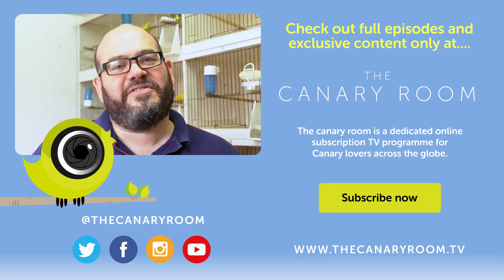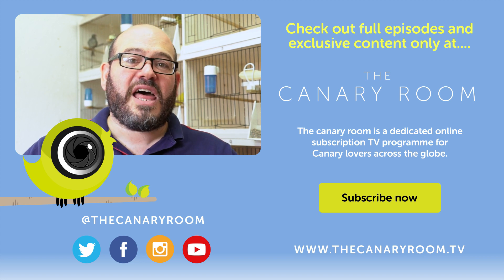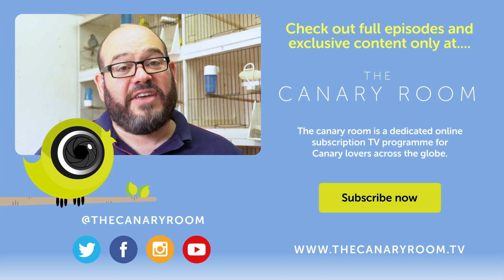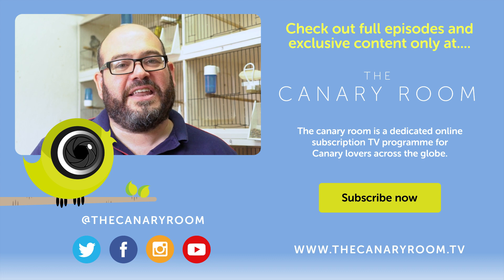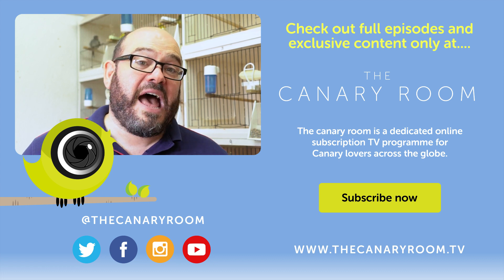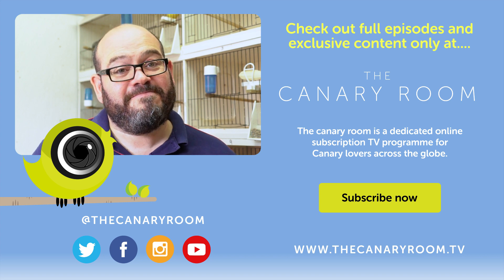That's this week's top tips — that's how we try and battle against mite in the canary room. I hope you've enjoyed it. If you do like and comment down below, please give us a thumbs up and share it with your friends. If you haven't already, subscribe to the YouTube channel. You can see full uninterrupted episodes of the Canary Room — about 40 minutes long — by signing up at our website: www.thecanaryroom.tv. Thanks for watching.